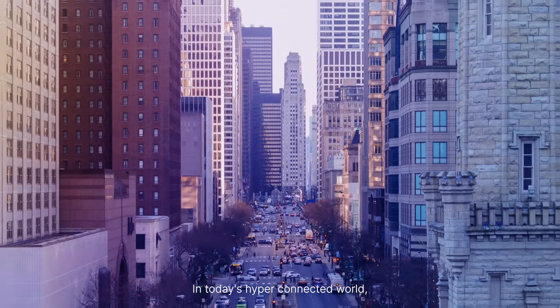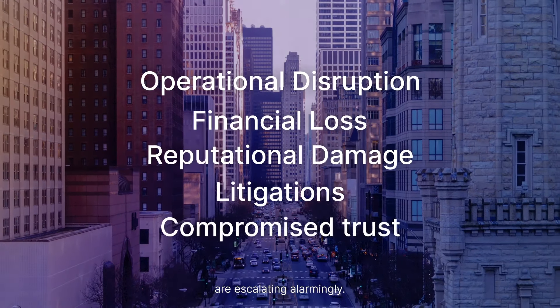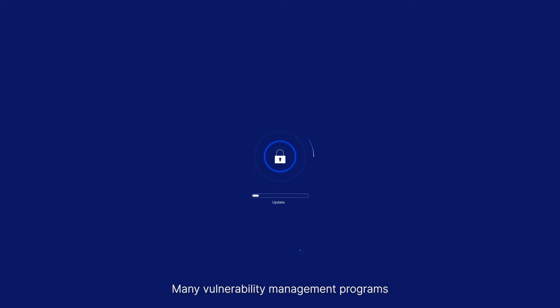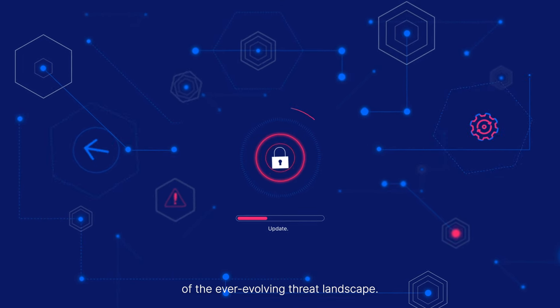In today's hyper-connected world, the severity and volume of cyber attacks are escalating alarmingly. The demand for robust security measures has reached unprecedented levels. Many vulnerability management programs find it challenging to stay abreast of the ever-evolving threat landscape.